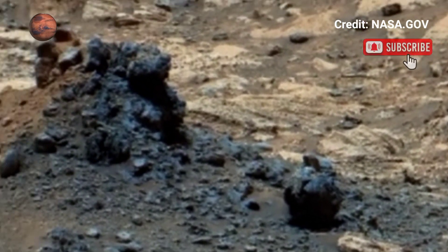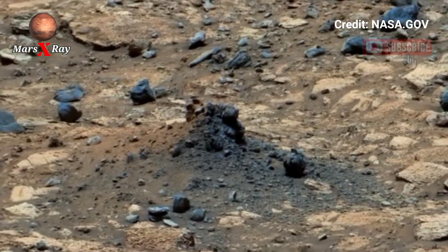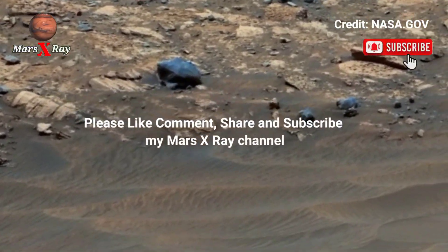Meanwhile, ordinary viewers are treated to a front-row seat on another planet. This breathtaking video reaffirms humanity's role through its robotic explorer on Mars.